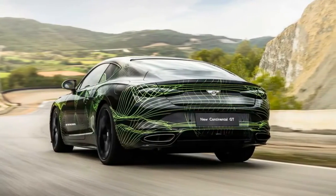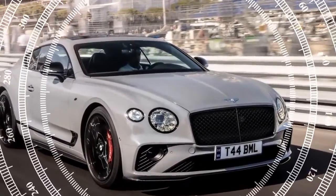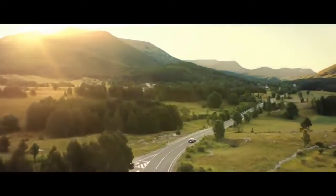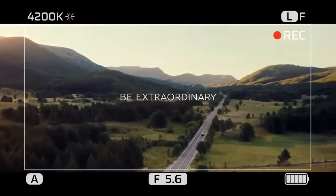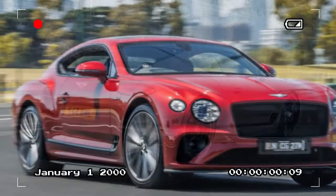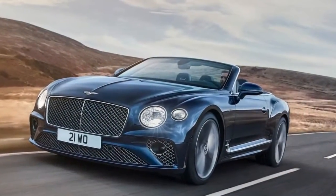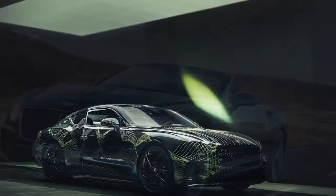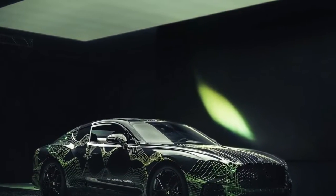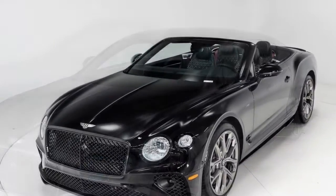The 2025 Bentley Continental GT Speed prototype is generating a lot of buzz, and for good reason. Early reviews suggest this hybrid iteration of Bentley's grand tourer is a successful marriage of exhilarating performance and luxurious comfort. One of the biggest changes is the addition of a hybrid powertrain. Reviewers at Car and Driver claim a blistering 0 to 60 mph time of 3.1 seconds, a significant improvement over the outgoing model. This ferocious acceleration comes despite the car's hefty weight, thanks in part to a powerful electric motor and a new advanced V8 engine. Despite its size, reviewers at Drive were impressed with the handling, noting the new all-wheel steering system and improved weight distribution.